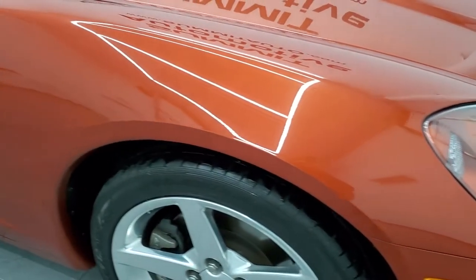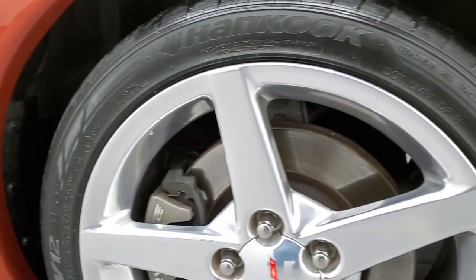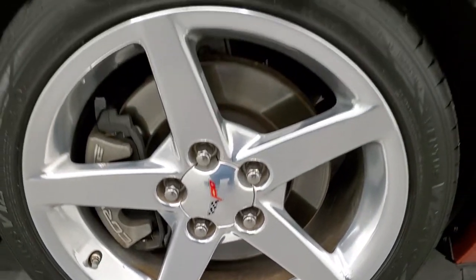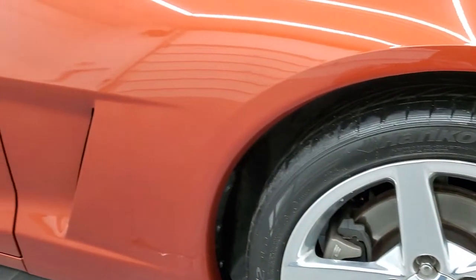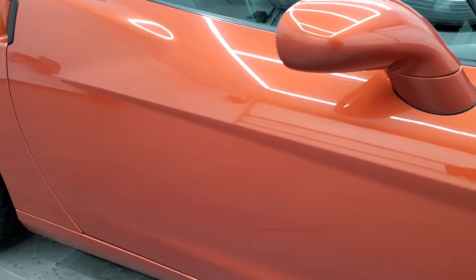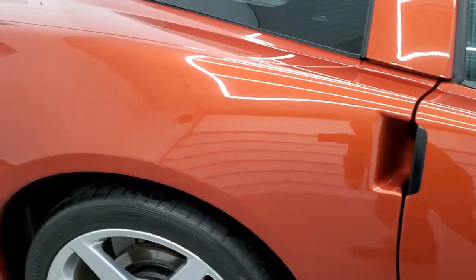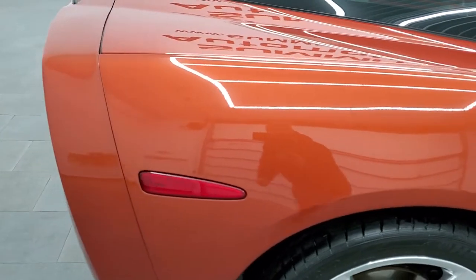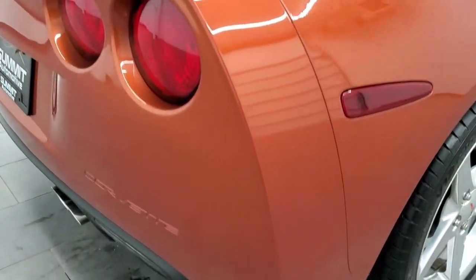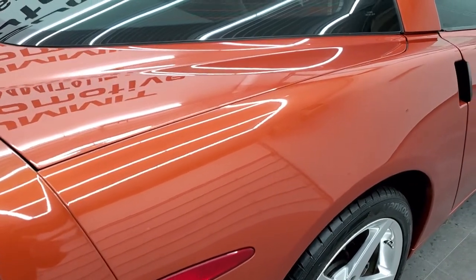The passenger side front fender is in excellent shape, and the passenger side rim has no scuffs or scrapes. As you go down this side of the vehicle, take note of how clean the body is and how reflective and mirror-like that paint is. We take these HD videos so that if you cannot make the trip but you're still interested in purchasing, you can see and hear the vehicle and have confidence in what you're looking at — so when you do get here, there are absolutely no surprises.